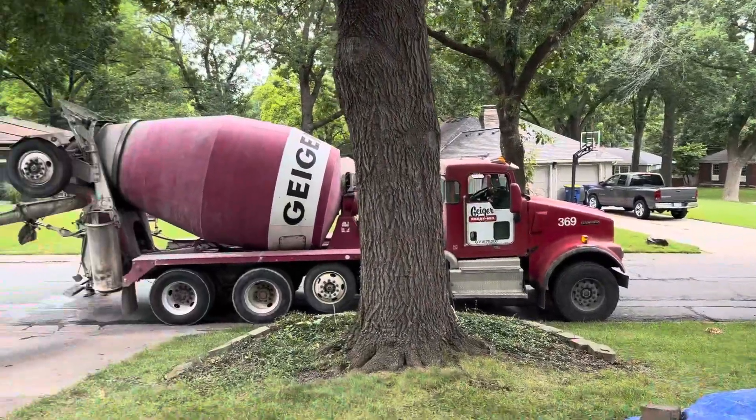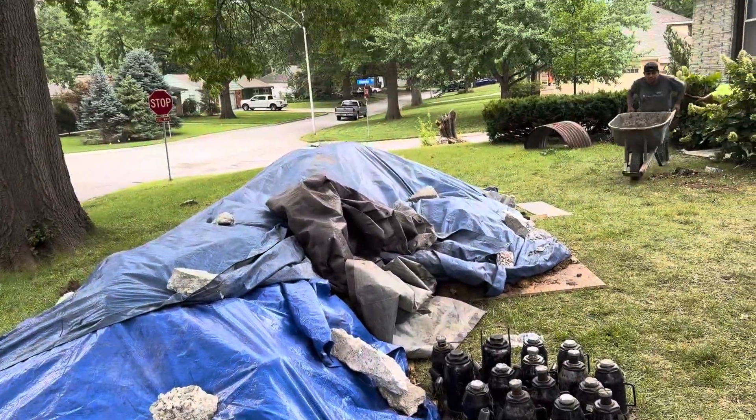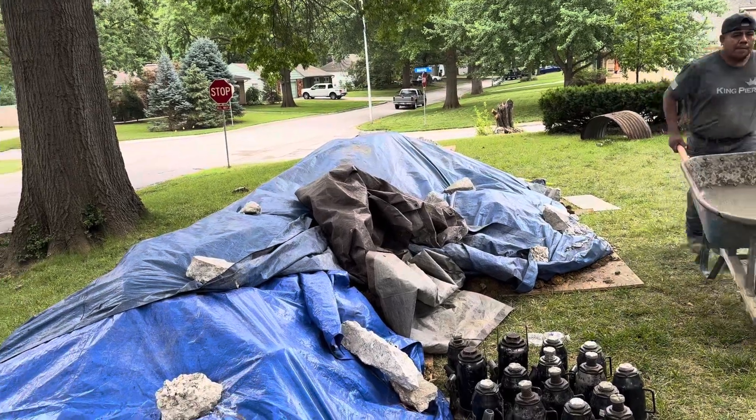On this job here, we got Geiger ready mix. I'll have Josh Webster come and haul the debris off.